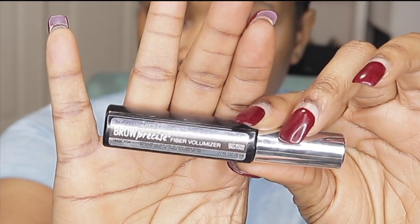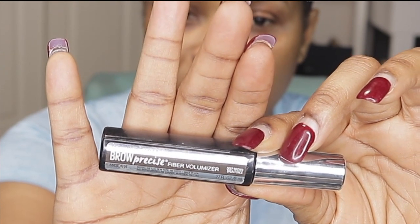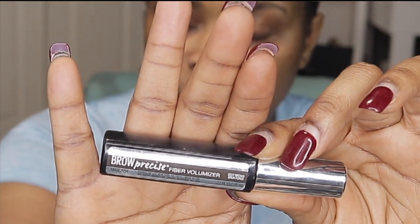I have a clear brow gel from MAC Cosmetics. I also love the Maybelline Brow Precise Fiber Volumizer — it has a little color and is a very inexpensive product you can find at any local drugstore or Walmart. I also use a brow pomade — either the Anastasia brow pomade or the KVD brow pomade. For the simplicity of this video, I'm going to just use a brow pencil.